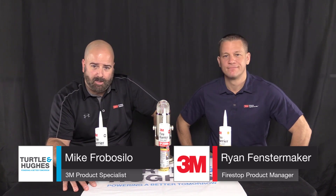Hi, I'm Mike Frobosillo, 3M Specialist here at Turtle and Hughes, and today I'm joined by Ryan Fenchstermaker, who is the 3M Product Manager for Firestop Products.